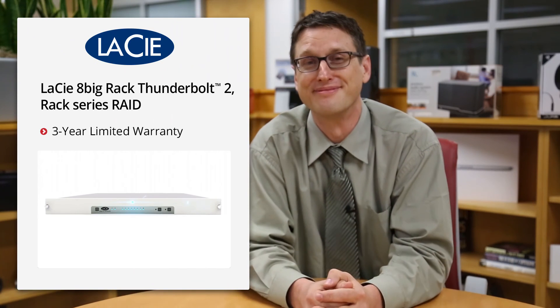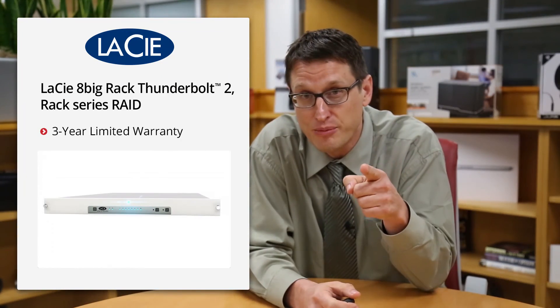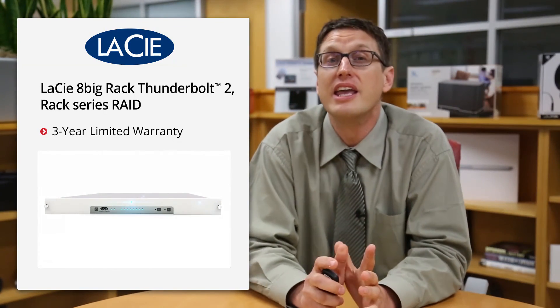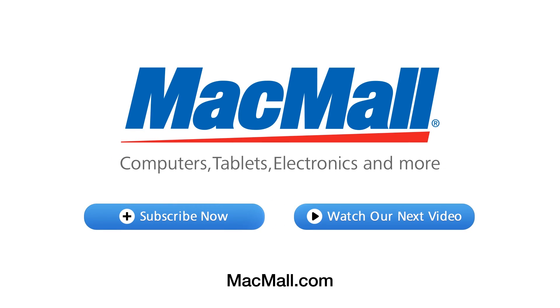If all this attention to build quality doesn't allay any potential concerns, you can take solace in knowing that LaCie provides a three-year warranty. So all you content creators out there, these are available now so you can order yours today. If you like these videos and want to stay current with all the hottest equipment, please subscribe to our channel. We've got a team of people working really hard on them, so do them a solid and give this video a thumbs up. Thanks for watching — we'll see you next time.